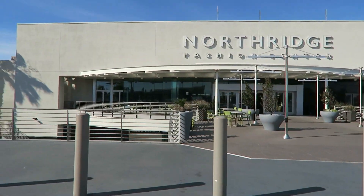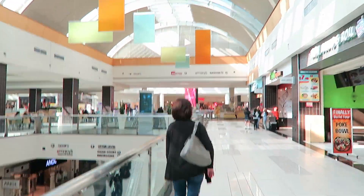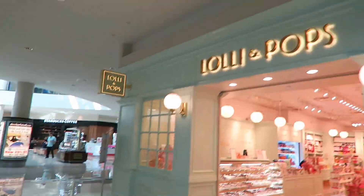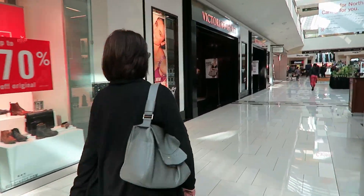Hello, people of the world! Welcome to my vlog. Right now I'm here at the Northridge Mall and I will check what they have on sale at the Victoria's Secret store. It's a little bit windy, so come follow me inside. So, let's get started.